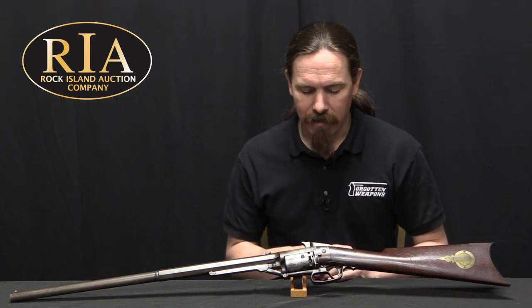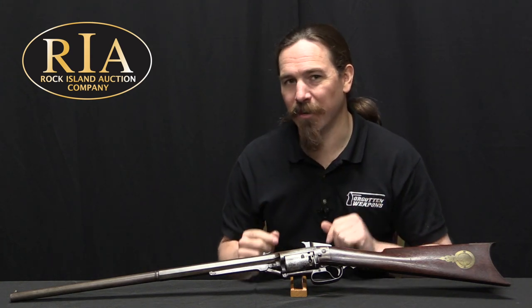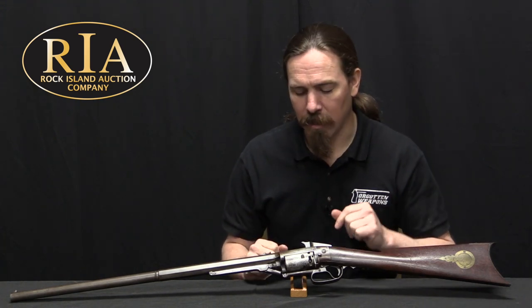Today we have a North and Skinner revolving rifle, sometimes called a North and Savage revolving rifle. What I really like in firearms are the intermediate experimental technologies — the things that people tried out that seemed like a good idea at the time but didn't last. Revolving rifles are a good example of that. Back in the 1850s the whole concept of the revolver was just starting to really flourish, and so a lot of people experimented with ways of making a revolver rifle.